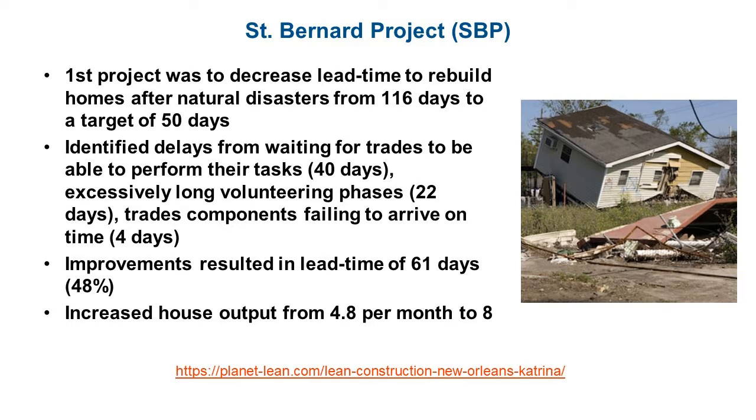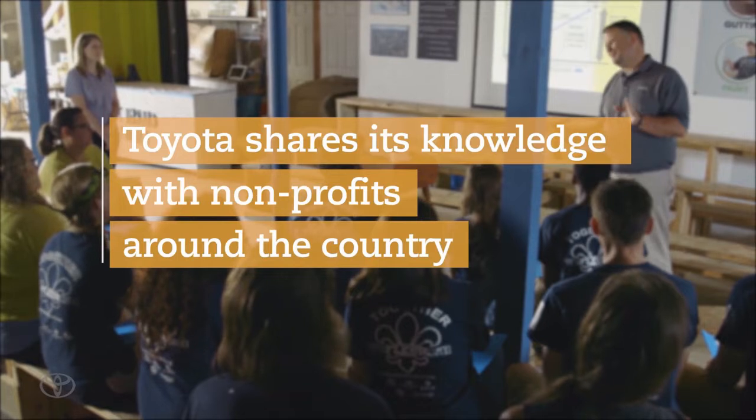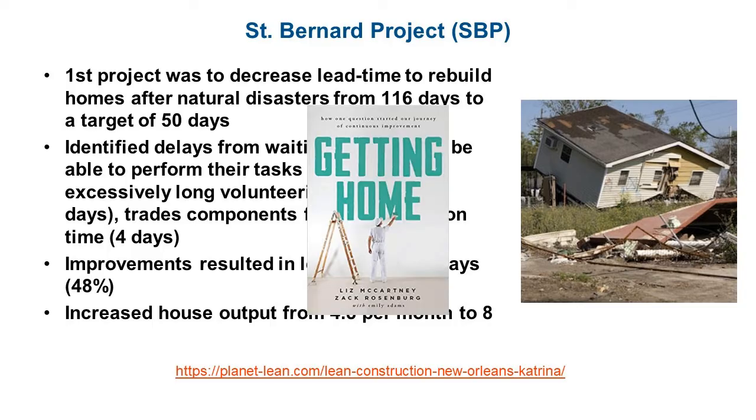The biggest impact was an increased house output from 4.8 per month up to 8. You can learn more about this project at the link below, including how they worked with the Toyota Production System Support Center to learn lean methods and received coaching and mentoring over several months. You can also hear about the book they published called Getting Home, which documented their lean journey over the past couple of years.